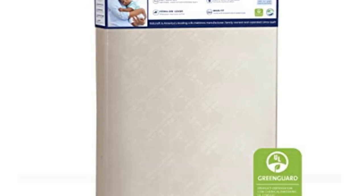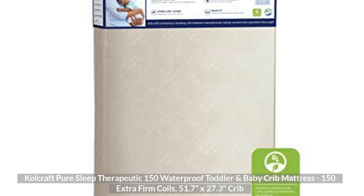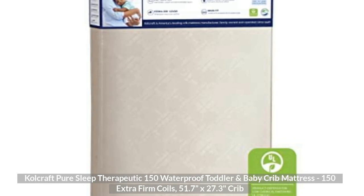Top 4: Co-Craft Pure Sleep Therapeutic 150 Waterproof Toddler and Baby Crib Mattress, 150 Extra Firm Coils, 51.7 x 27.3 Inches Crib.